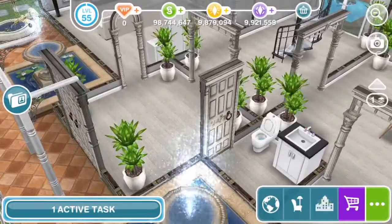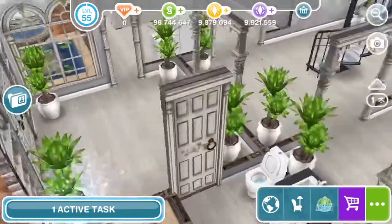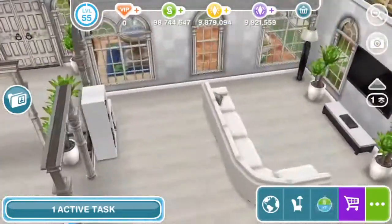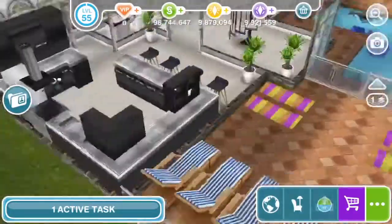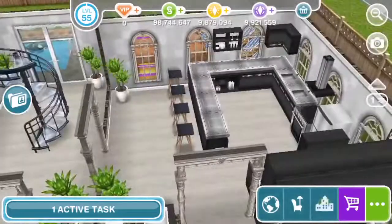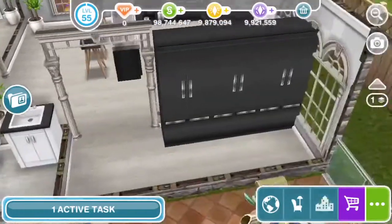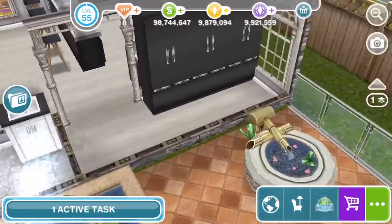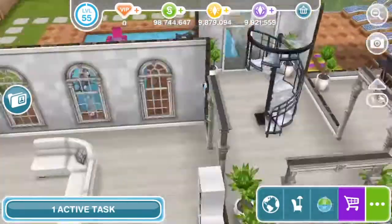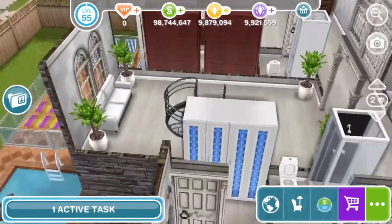The door takes you to a small hallway that has its own powder room and a living room. It looks like an airy living room. Once you come forward there is a door that takes you to the kitchen slash small dining area. There wasn't really space for a dining area so these stools are going to act like the dining area. Then you get a door to the cupboard room where you store all your groceries and supplies, and then another door to the living area.